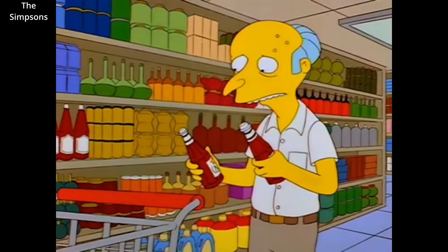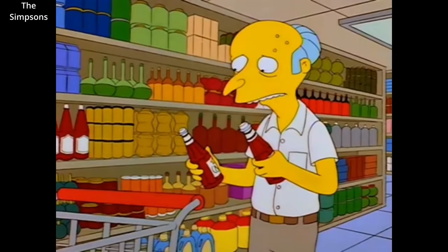We use shibboleths every day. Some people might call pop soda, or ketchup, catsup.